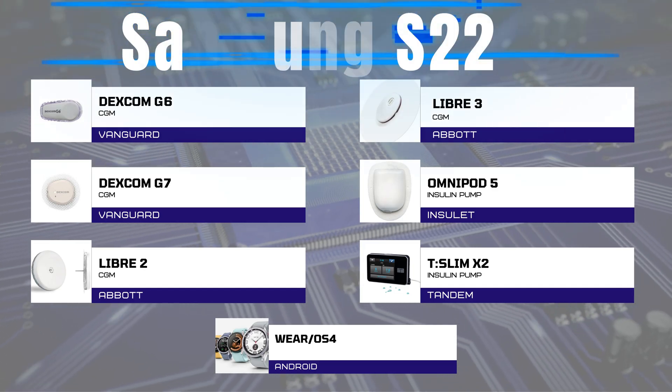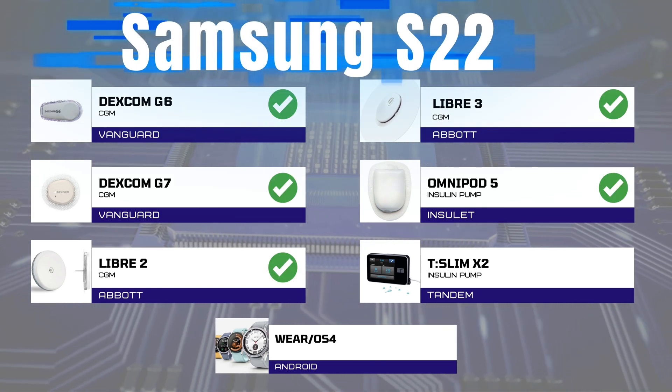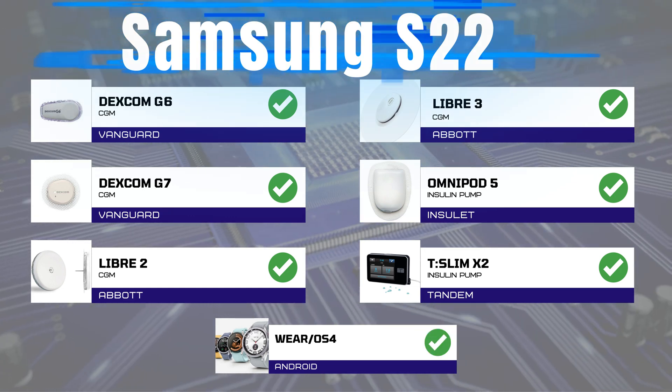That's right — it plays nice with Dexcom G6 and G7, Libre 2 and 3, Omnipod 5, Tandem T-Slim X2, and even syncs seamlessly with Wear OS 4 smartwatches.